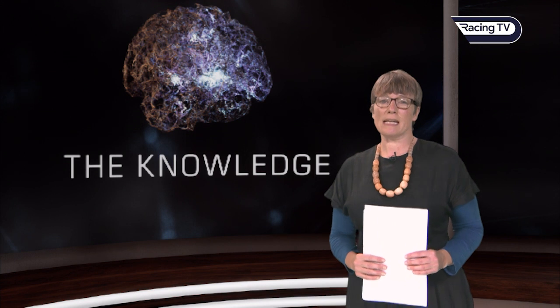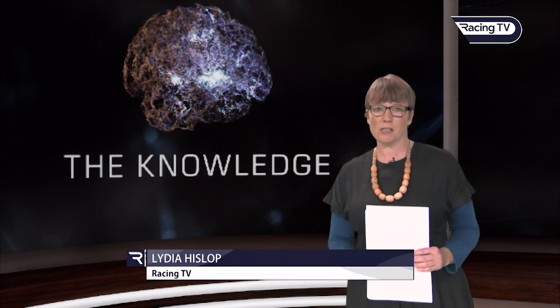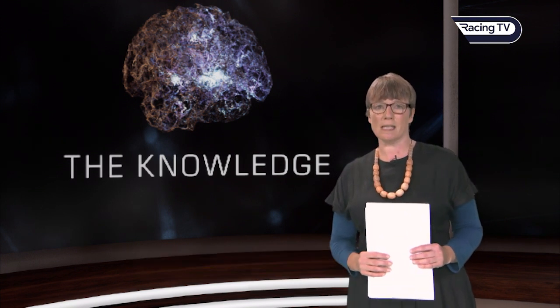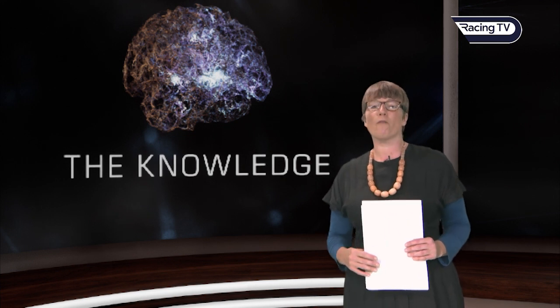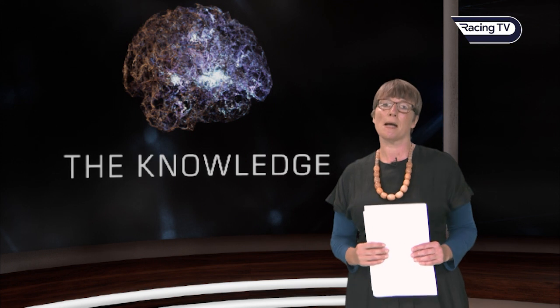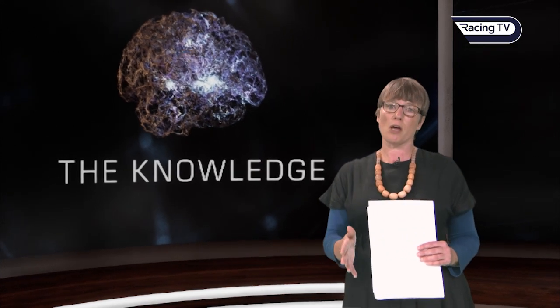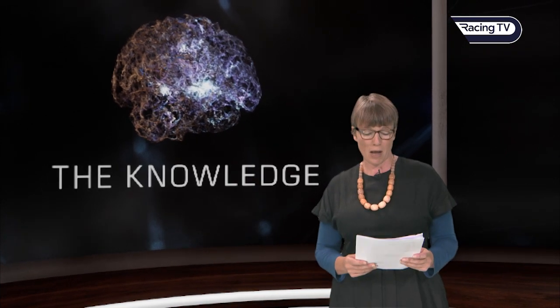Welcome back to The Knowledge, the series here on Racing TV that looks ahead to our major flat festivals. In this show we'll be focusing on the brilliant Kipco British Champions Day, a six-race bonanza that marks the end of the main turf flat season and also crowns our champion jockeys. Five of its races are pattern events, four of those are Group One, and we end with the typically competitive Ascot straight mile handicap.